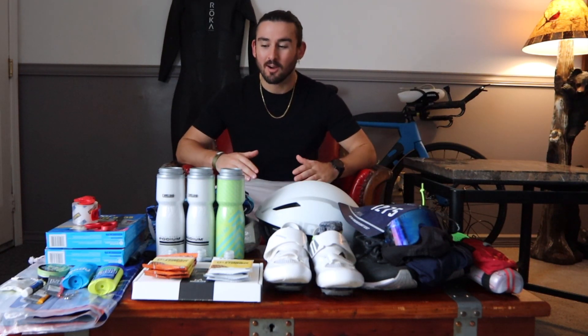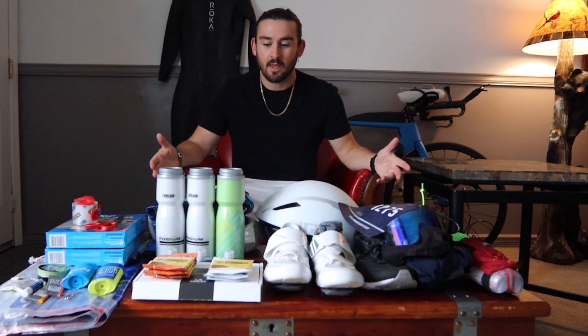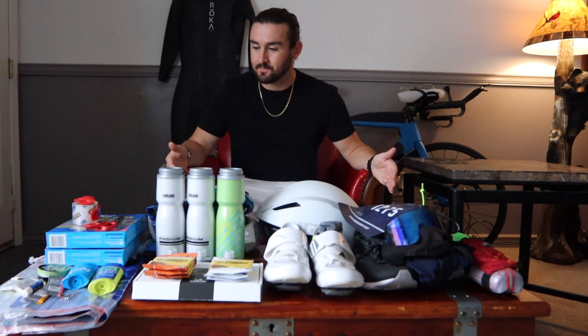Here I am preparing for Ironman Lake Placid tomorrow. I've got all my gear set up here on this table and I'm organizing it to be put into transition bags. What I'm going to do is take you through all of my equipment and all of the things that I'll be using to help me get through my very first Ironman tomorrow.